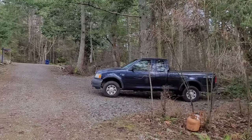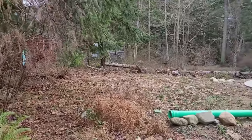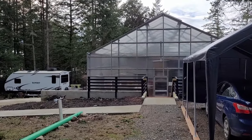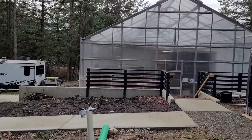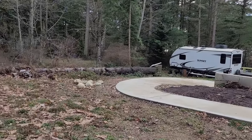Coming home from Seattle, there was already a few inches of snow. Boy, do I love having cover for the car during the heavy rain and snow. It was either raining or too cold most of the month to rake leaves, so here they still sit.